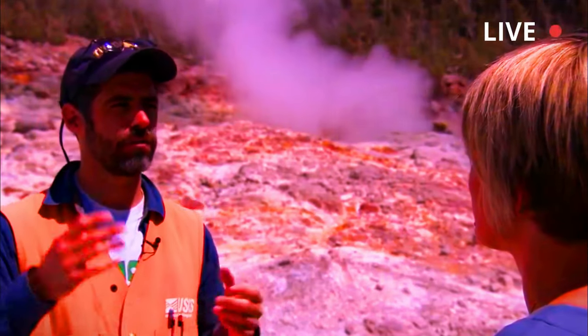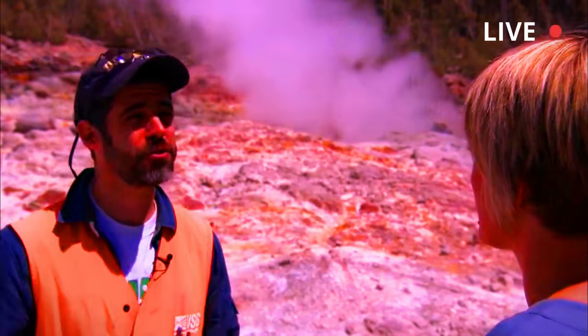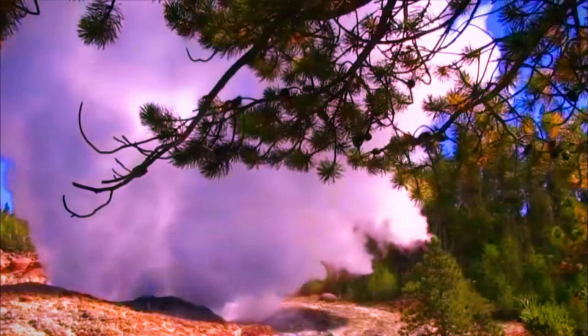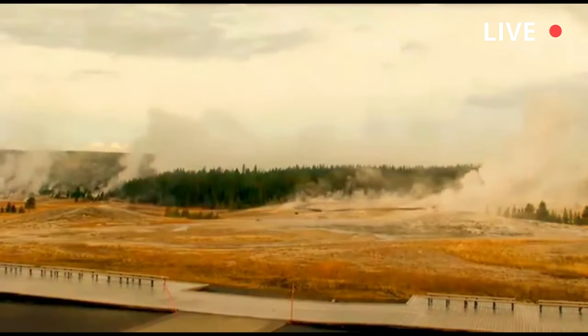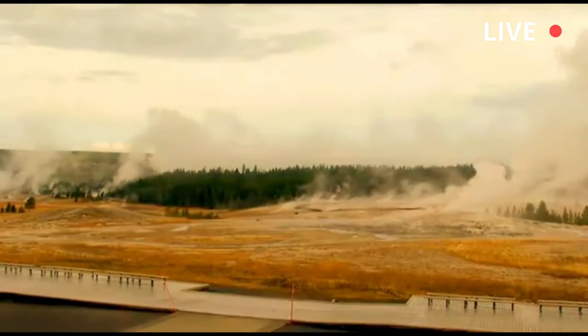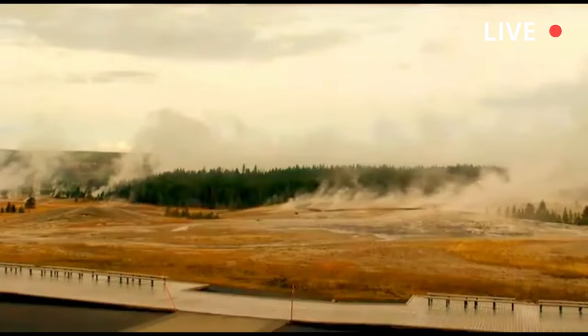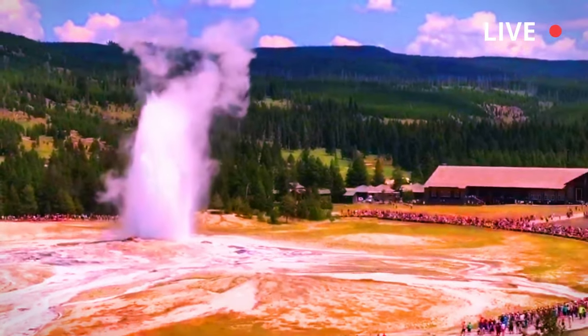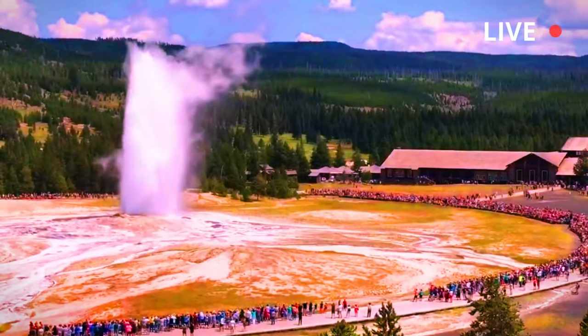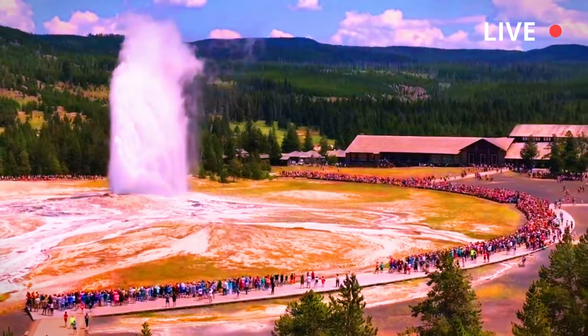The Norris Geyser Basin is one of the most unique parts of Yellowstone National Park. This basin hosts both acidic and neutral hot springs — a somewhat unusual combination — and is the location of some of the hottest temperatures ever recorded in Yellowstone. It is home to the world's largest acid geyser, Echinus, and the world's tallest geyser, Steamboat, and in 1989 it was the site of a well-documented hydrothermal explosion.